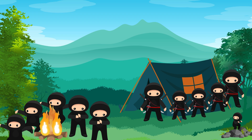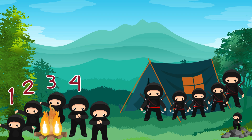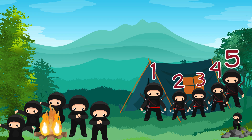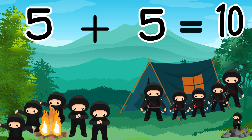Now let's add more ninjas. How many ninjas do you see camping outside? Let's count them: 1, 2, 3, 4, 5, 6, 7, 8, 9, 10. How many are standing by the fire? 1, 2, 3, 4, 5. And how many are standing by the tent? 1, 2, 3, 4, 5. There are 5 ninjas standing by the fire and 5 standing by the tent. Now let's add them together: 5 plus 5 equals 10. Great job, kiddo.